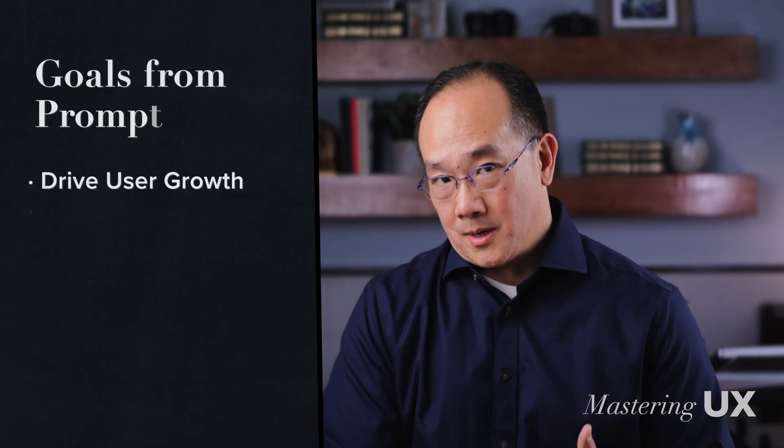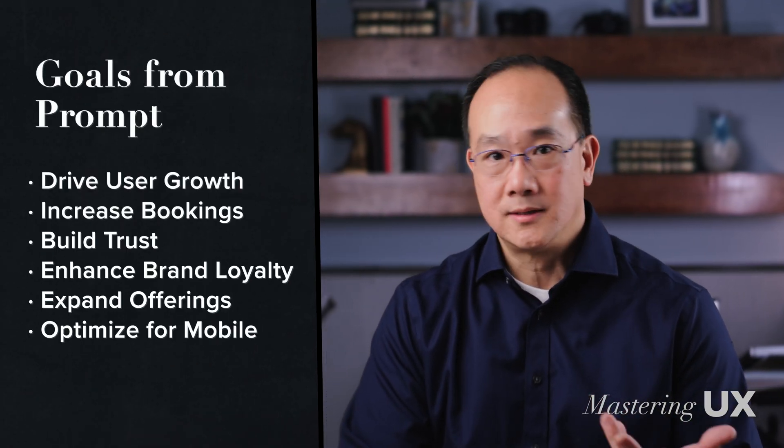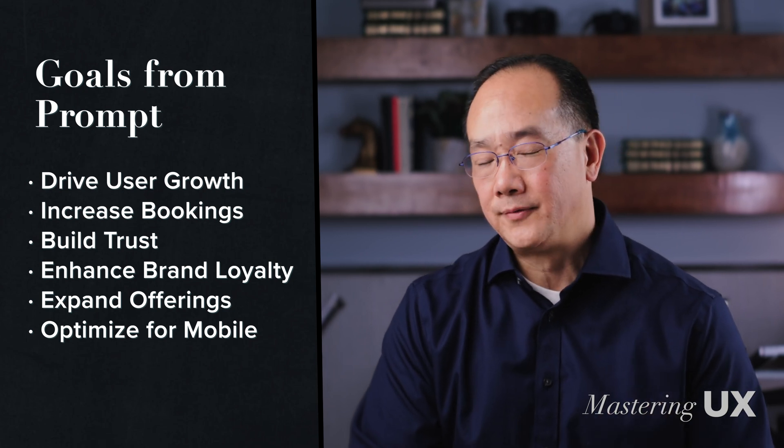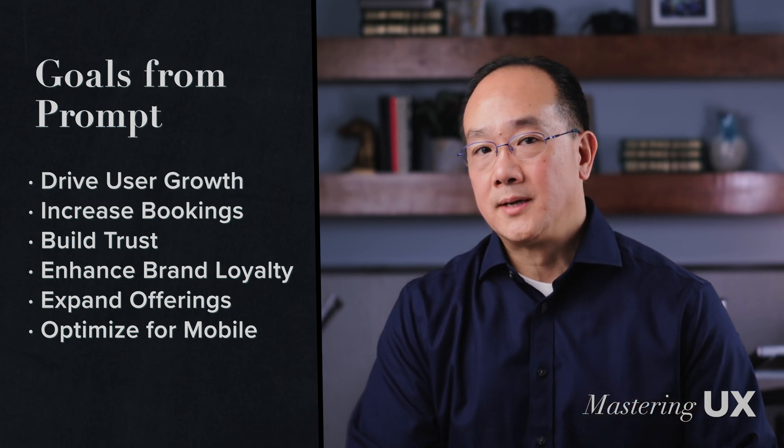ChatGPT delivered six goals, of which I felt five were relevant for an ad hoc analysis. The goals that came up were: drive user growth, increase bookings, build trust, enhance brand loyalty, expand offerings, and optimize for mobile. Let's go ahead and run through these and apply our own discernment.